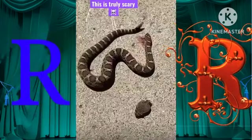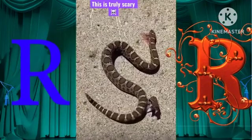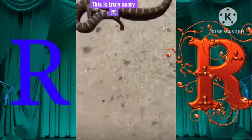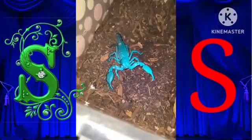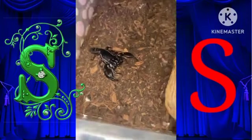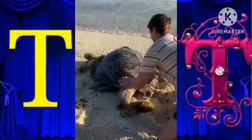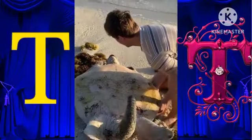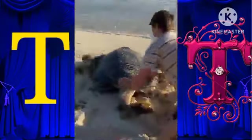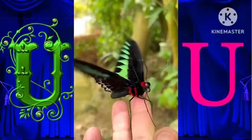R for rattlesnake. S for scorpion. T for turtle. U for Ulysses butterfly.